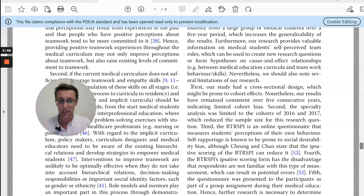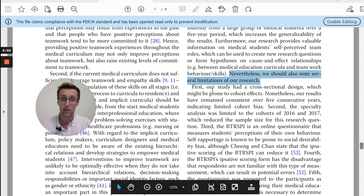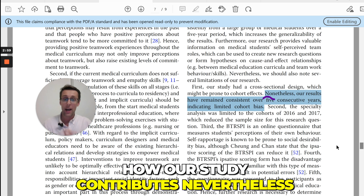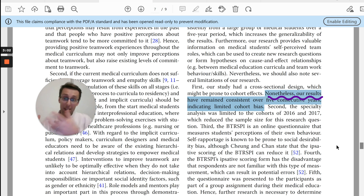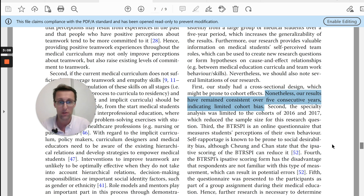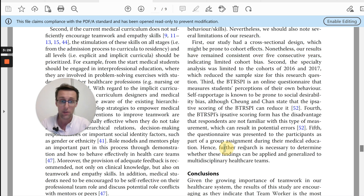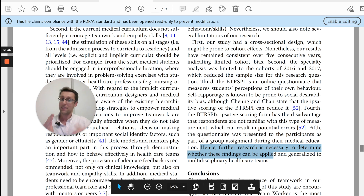You can see how the pattern works in the strengths and limitations section. First, introduce that there will be some limitations of the study; mention the first limitation; then say how your study contributes nevertheless — 'There is this limitation, however our study still brings this contribution.' Another way to minimize a limitation, apart from defending your approach, is to mention future research — state the limitation and then say what future research can do to solve this problem, which helps to reduce the weight of the limitation.